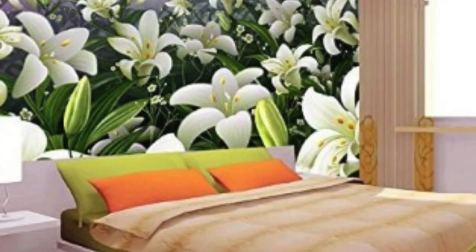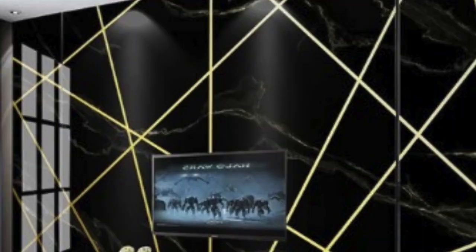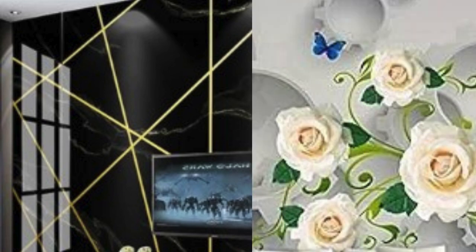The versatility of 3D wallpaper makes it suitable for various settings, from residential spaces to commercial establishments. Restaurants, hotels, and offices have embraced this trend to create memorable and immersive environments that leave a lasting impression on visitors.